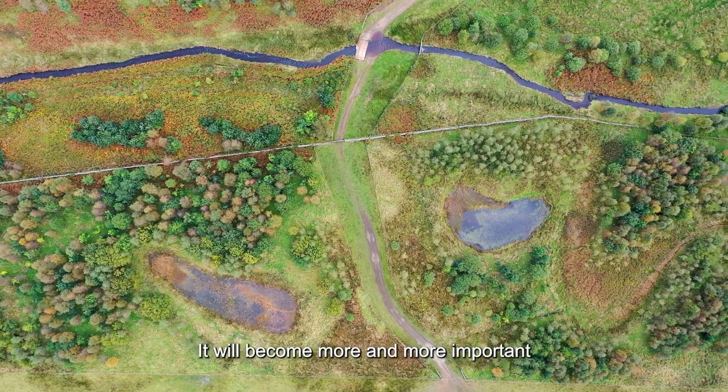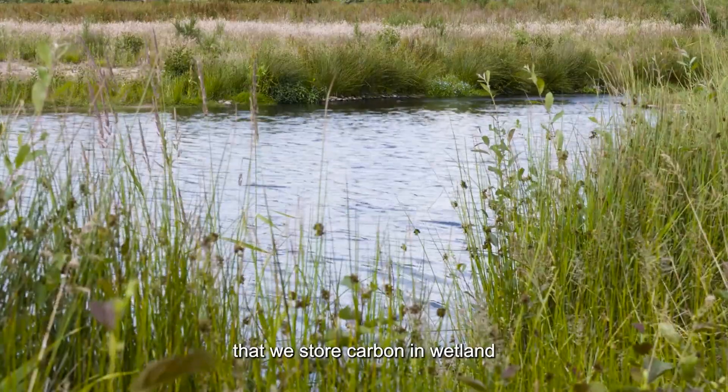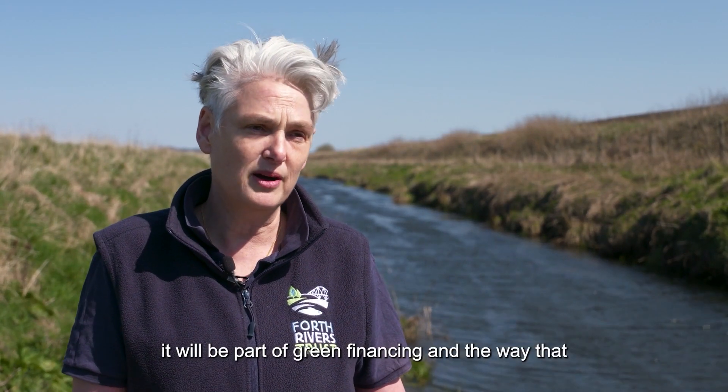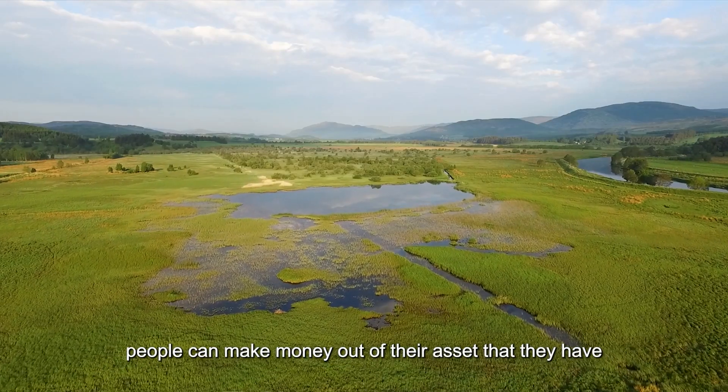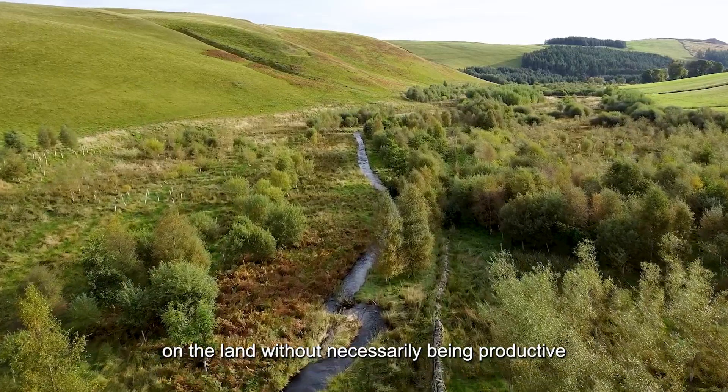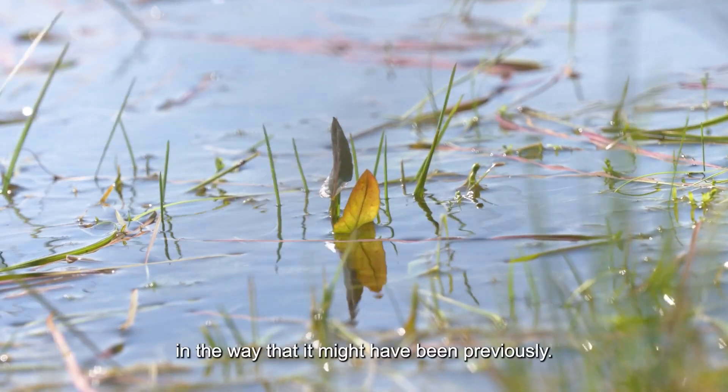It will become more and more important that we store carbon in wetland — it is part of our natural capital. It will be part of green financing and the way that people can make money out of the assets they have on the land, without necessarily being productive in the way that it might have been previously.